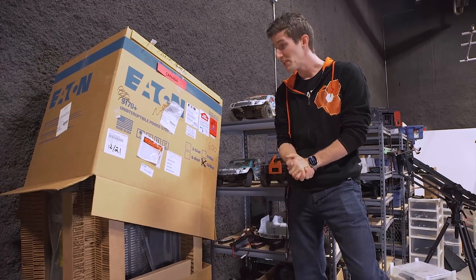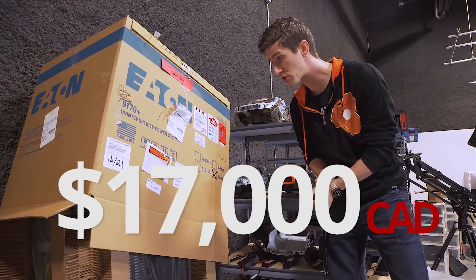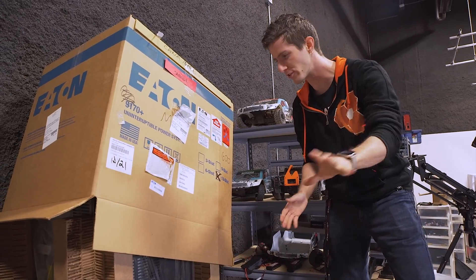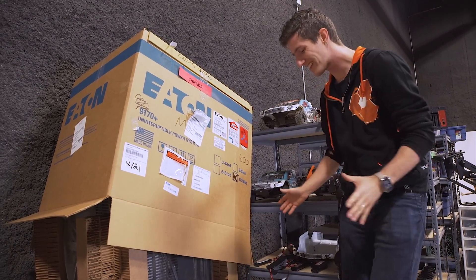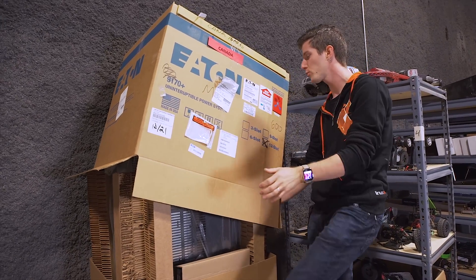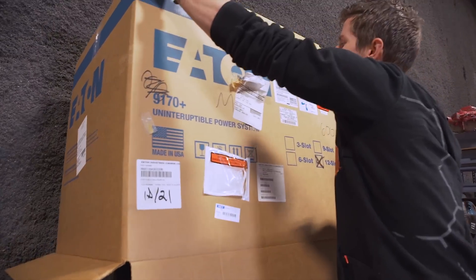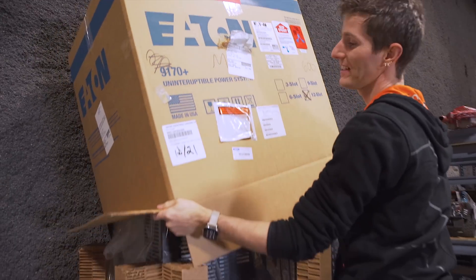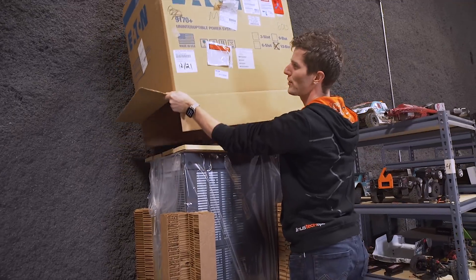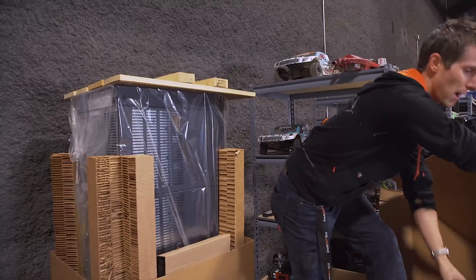We'll kick things off with the unboxing experience for a seventeen thousand dollar — that's Canadian, mind you, but still a lot of money — seventeen thousand dollar battery backup. This is the PW12s 12K-PD from Eaton, part of their 9170+ line, formerly known as PowerWare Uninterruptible Power Supplies.